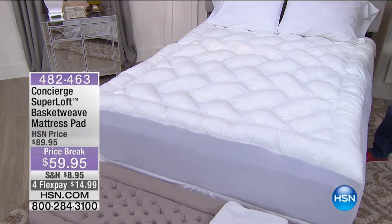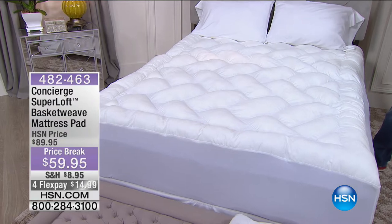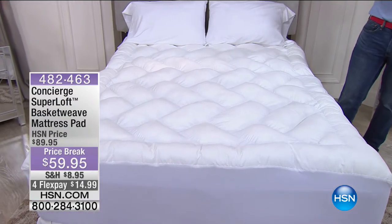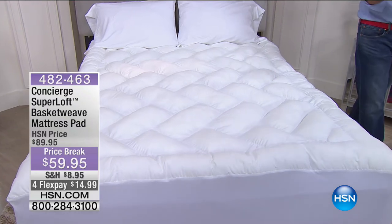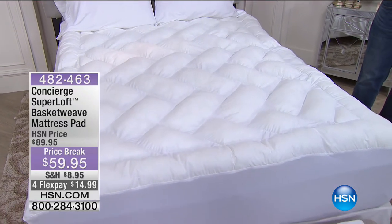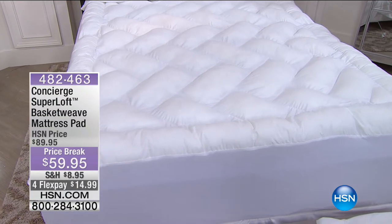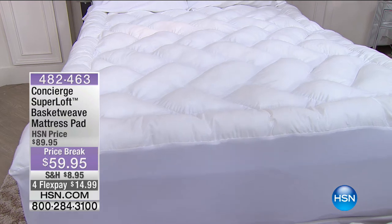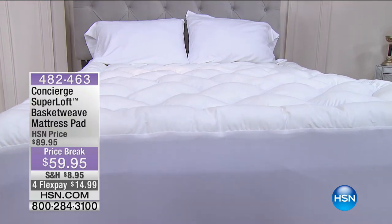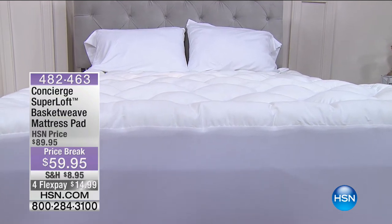This is Concierge Superloft. Certainly when it comes to our mattress pads, this should really be considered a mattress topper and pad. Because look at this — if we drop that camera all the way down, you'll get an idea of the profile and how generous this is. Within the industry standard, the loft inside is around 12 ounces. With this one, it's nearly double that — it's at 20 ounces. You've got approximately four inches of loft in there.